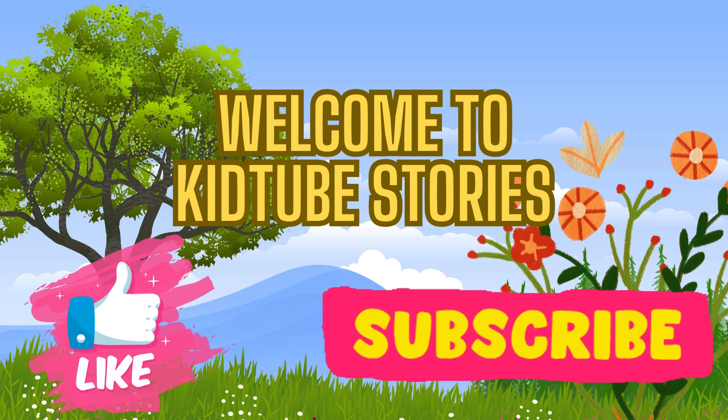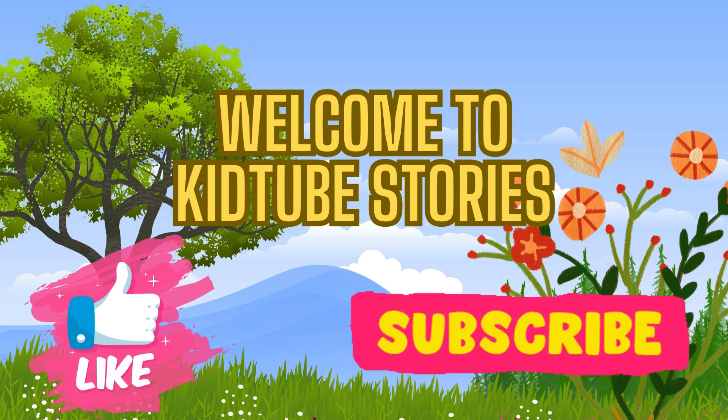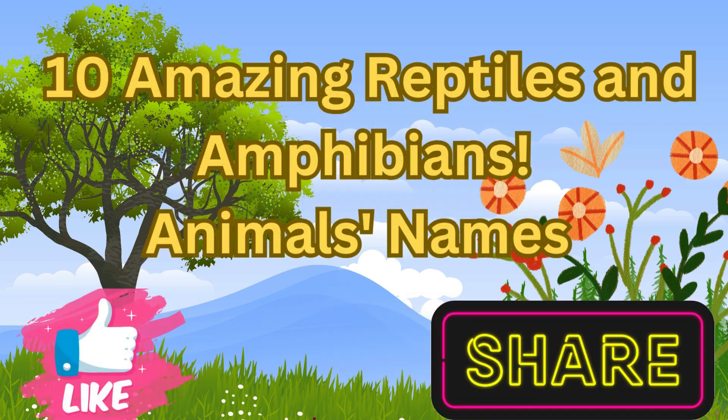Hello kids! Welcome back to our channel. Today, we're going to explore the exciting world of reptiles and amphibians. Are you ready to meet some cool creatures? Let's get started!